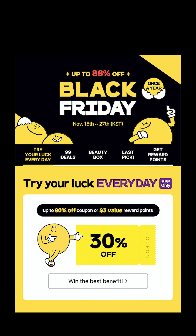First, you have 'try your luck' every day. This is only on the application, so make sure to download the app. You can participate once a day every day with your ID. You have the chance to get coupon codes randomly from 10% to 90% discount, and you can also get $1 or $3 reward points. The coupon codes will last only 24 hours, so keep that in mind.